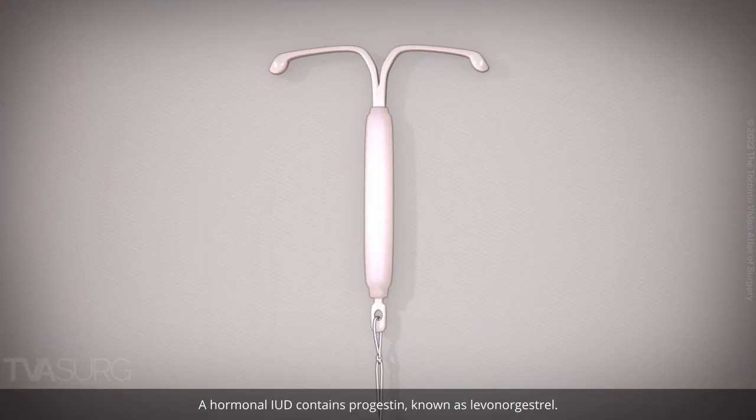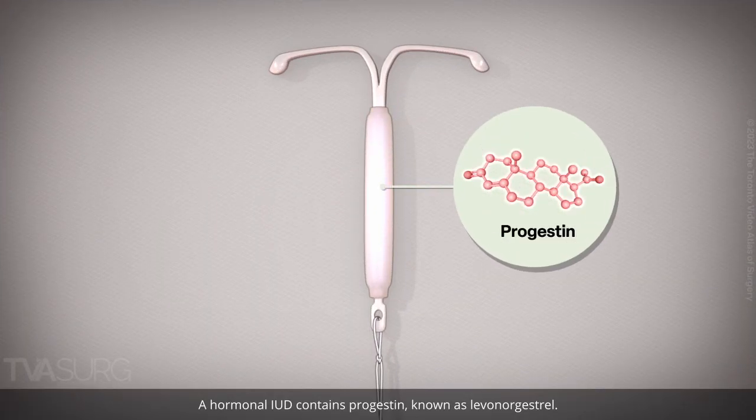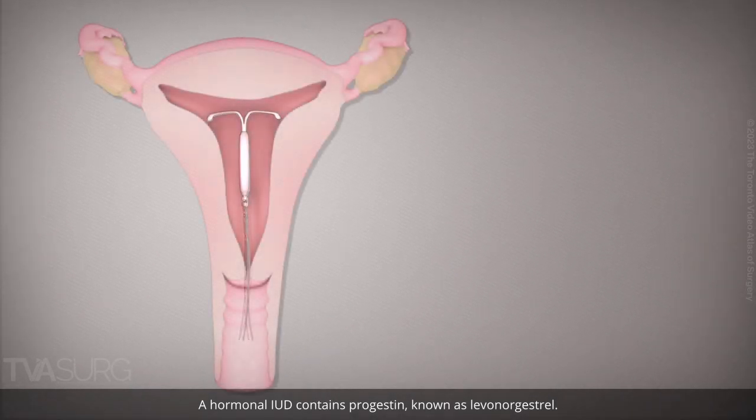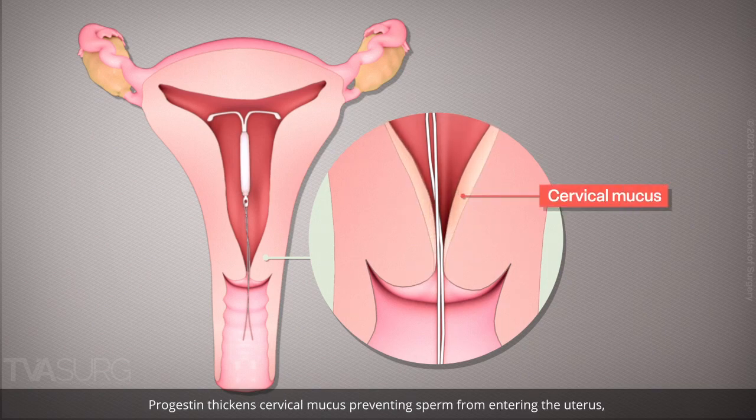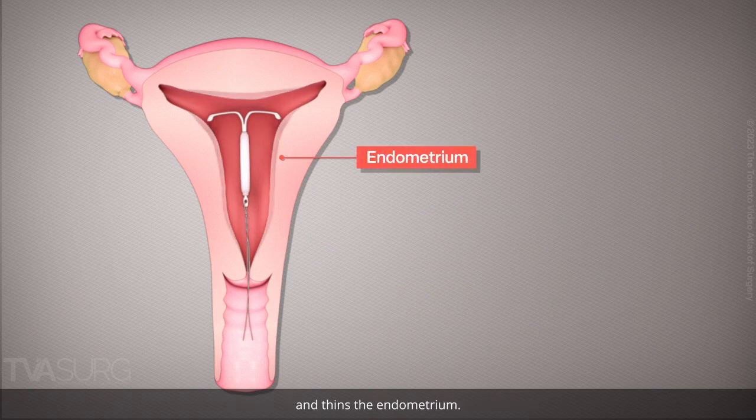A hormonal IUD contains progestin, known as levonorgestrel. Progestin thickens cervical mucus preventing sperm from entering the uterus, interferes with sperm motility preventing fertilization, and thins the endometrium.